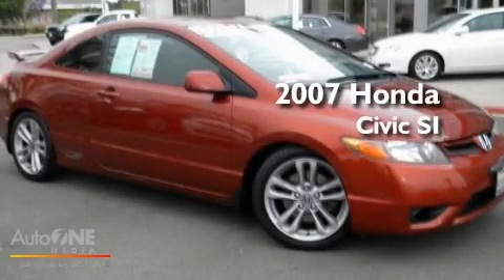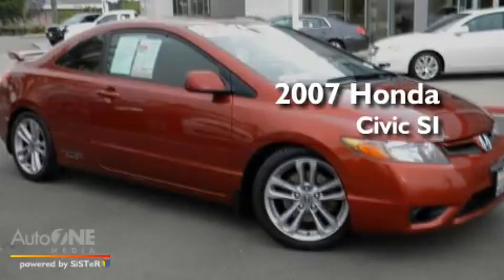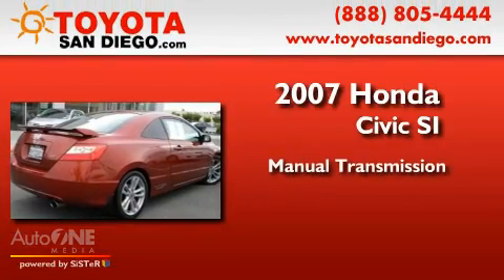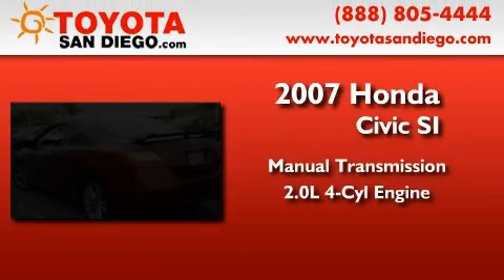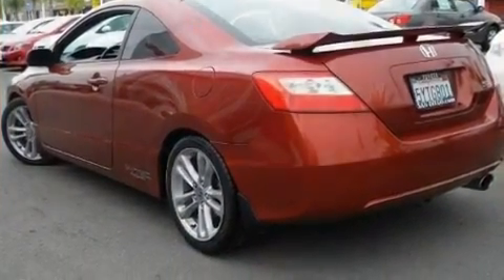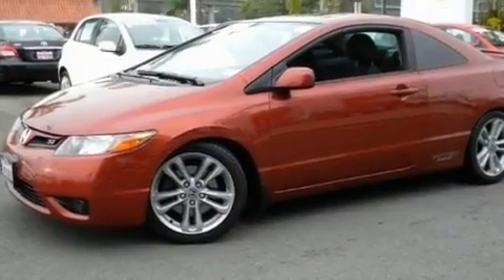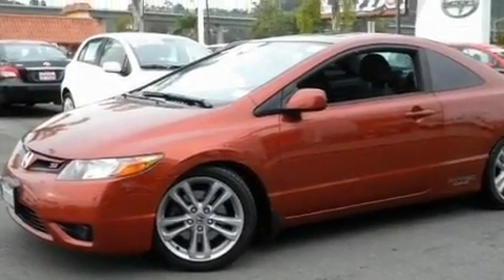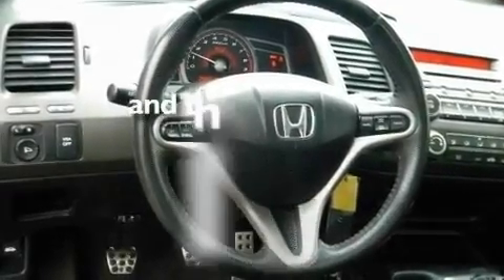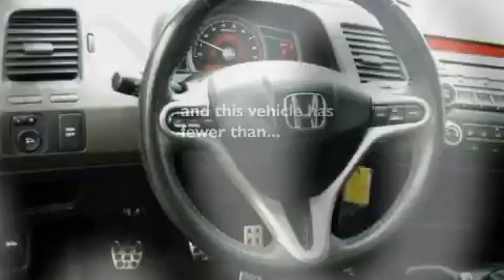This is a 2007 Honda Civic SI. This car has a manual transmission and an inline four-cylinder engine. Its top features include a sunroof, a locking front differential, performance tires, aluminum wheels, a rear spoiler, traction control and stability control systems, an anti-lock braking system, and this vehicle has less than 59,000 miles.